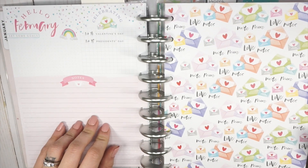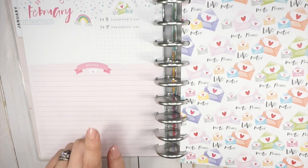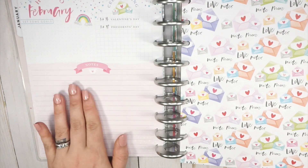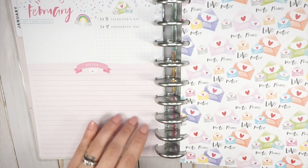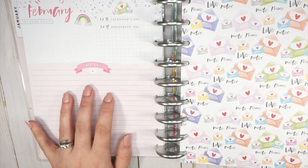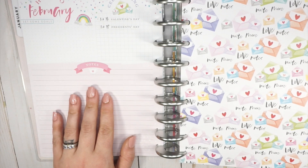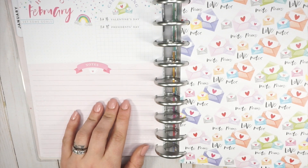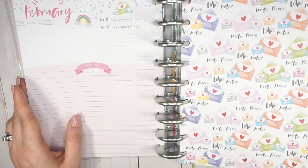For February I didn't do much with the notes page, and I'm finding that I might want a more structured dashboard. I know I've said for years that I want another coordinated notes page, but I'm not finding that I need it in my personal life planner, especially because I have my on-the-go planner where a lot of my notes end up going. This planner ends up kind of staying at home.